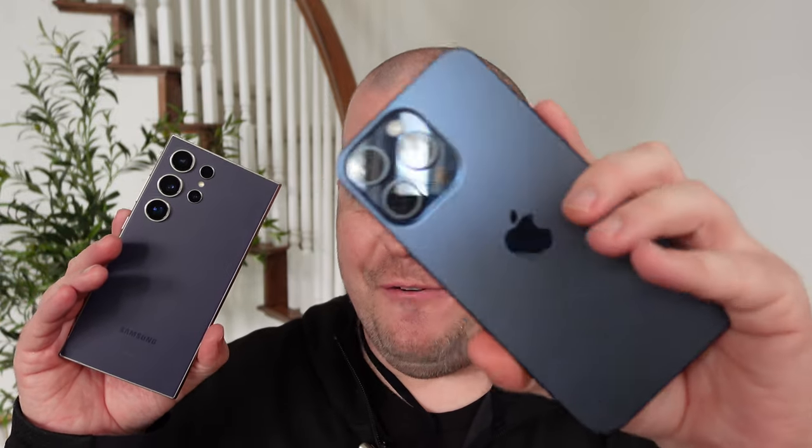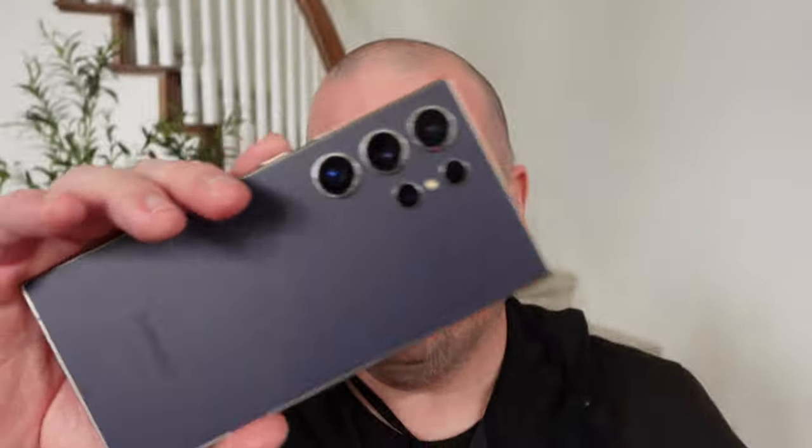We got a good one for you today: iPhone 15 Pro Max versus the S24 Ultra. Which is the better phone and why? Let's get into it.